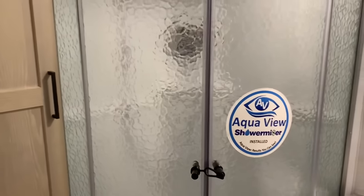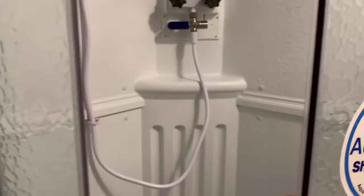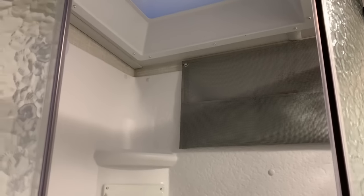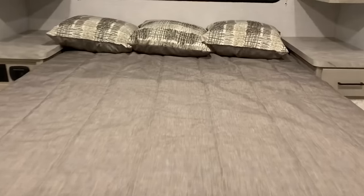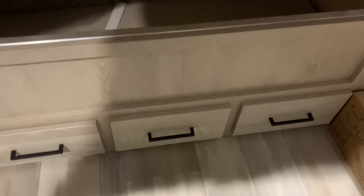The bathroom has a solid corner shower with a solid sliding door, a shower miser, and they kept the storage pouches for your shampoo and soap. There's also a little bit more storage under the bed, and you can see all the aluminum structure along with a couple more drawers — three drawers total.